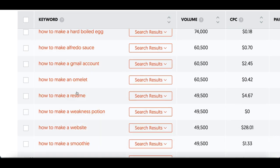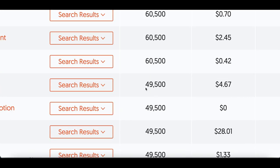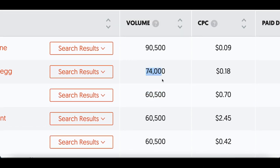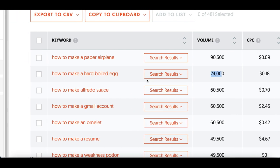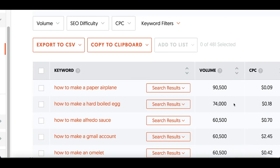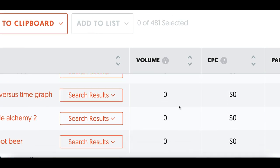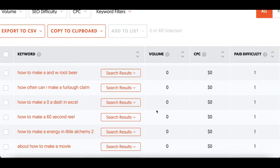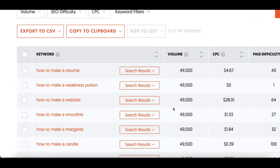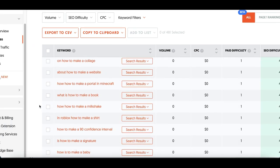It'll show results like 'how to make alfredo sauce,' 'how to make an omelette,' 'how to make a resume,' along with how many times they're searched per month — 49,000, 60,000, 74,000 times. This tool is literally showing us what people want to learn and the tools they'll need. Type in 'how to make a,' then sort by volume using the arrows to pull up the least competitive results. You want to go for low-hanging fruit that's not getting too many searches but still has brand new customers coming in.